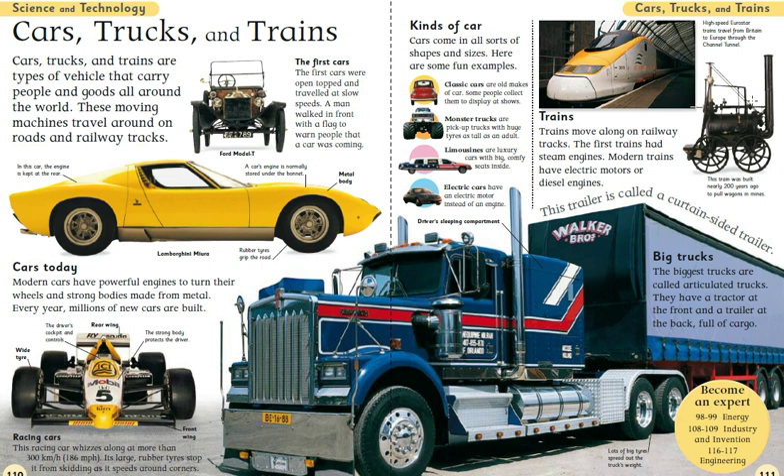This train was built 200 years ago. And this is one of the models of the first car used by Ford Motors. Thanks for watching this video.